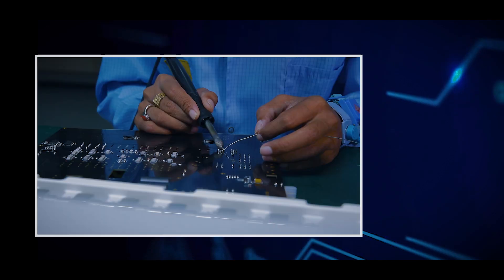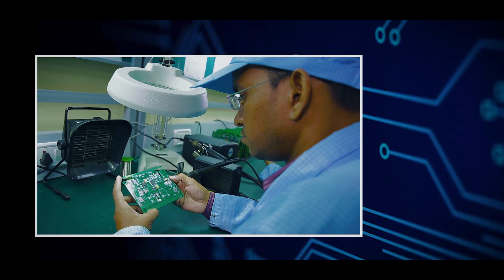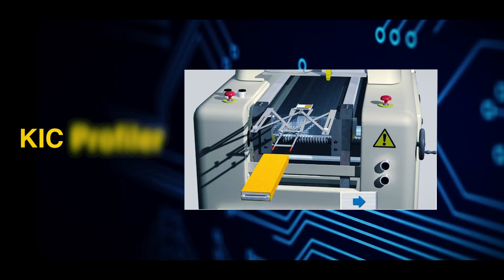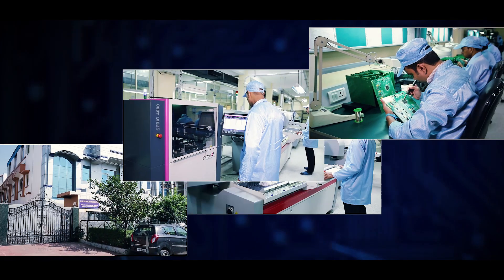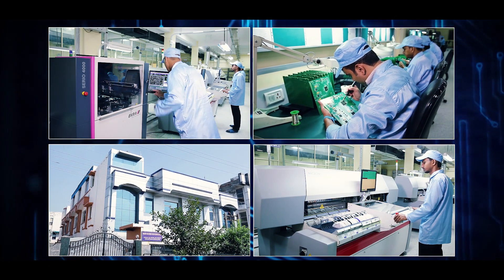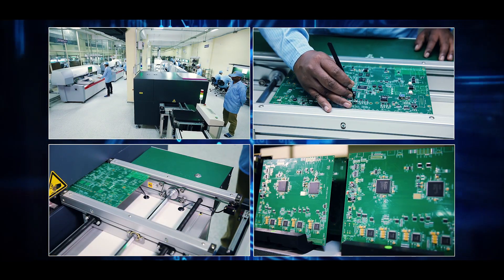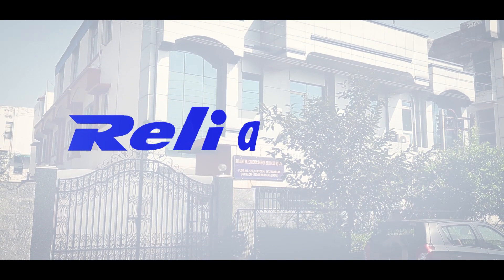An important aspect in doing this is by setting up the soldering profile for each type of board using the KIC profiler. When you partner with Reliant, you get a reliable partner who will ensure your PCB assembly has zero risk of failure.